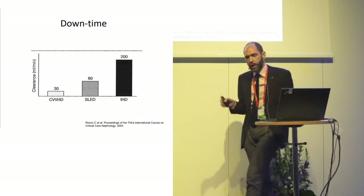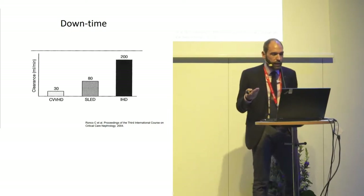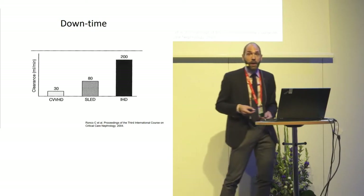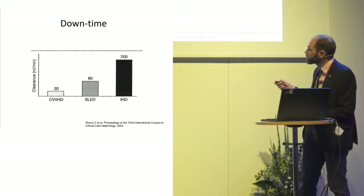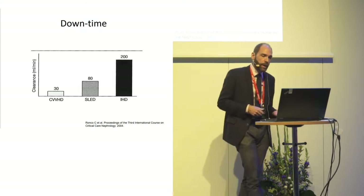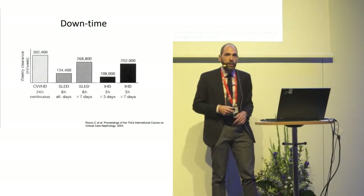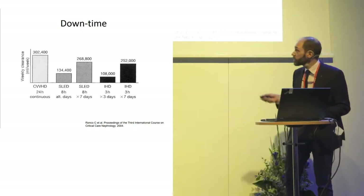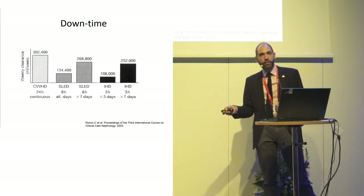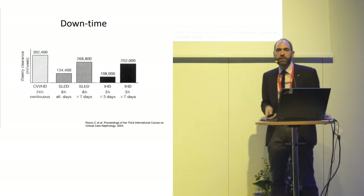What about downtime? Downtime is when the machine is not running. The method used in the ICU is continuous renal replacement therapy, which means it should be just continuous. It's a very inefficient method of solute clearance by the minute compared to intermittent haemodialysis, but if you let it run 24/7 it becomes very efficient. Unlike intermittent haemodialysis, you cannot just add another half hour; what you can do is increase the dose. So having your machine running seems quite important.